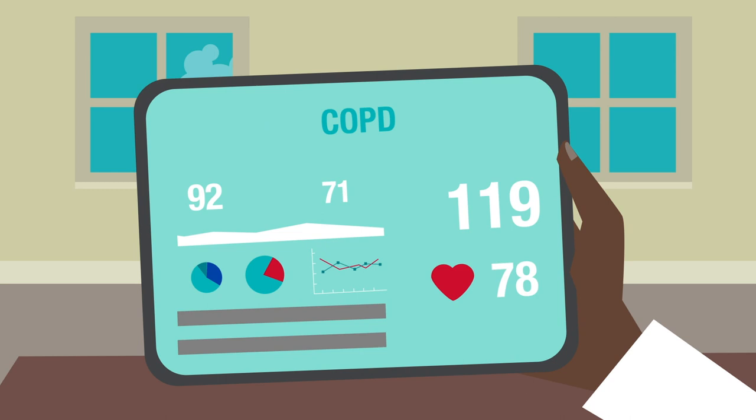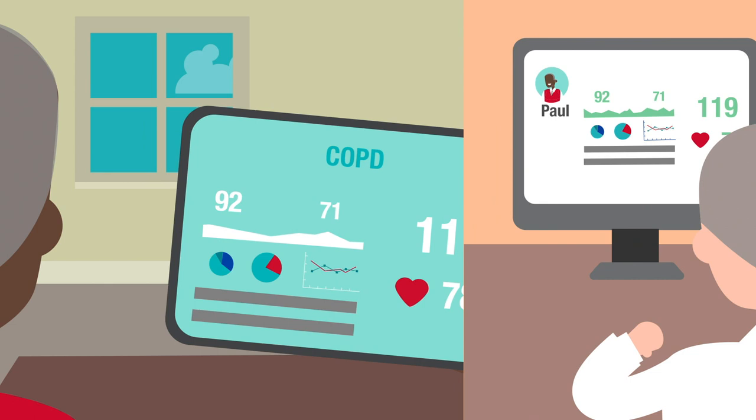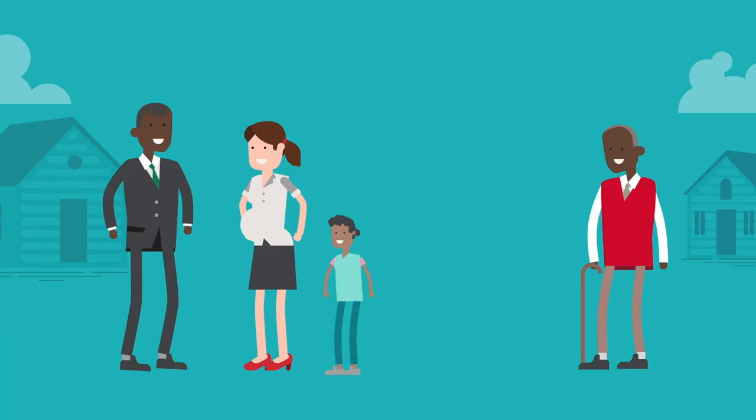watch for positive and negative trends, and talk with Paul on a regular basis to see if he has questions and to offer education on managing COPD. Paul's physician will receive reports and updates on Paul's progress.